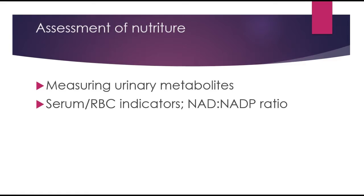To assess vitamin B3 adequacy, we can measure urinary metabolites, as well as serum and red blood cell indicators such as NAD and the NAD to NADP ratio. In clinical practice, we more commonly check folate, B12, and vitamin D for nutritional status. That concludes the lecture on niacin.